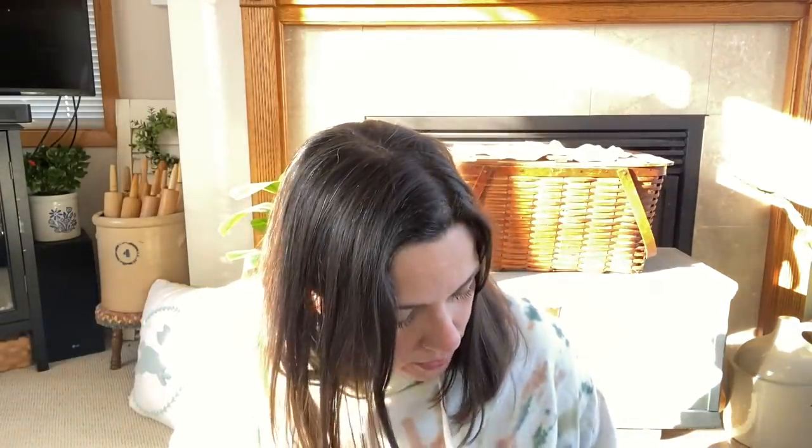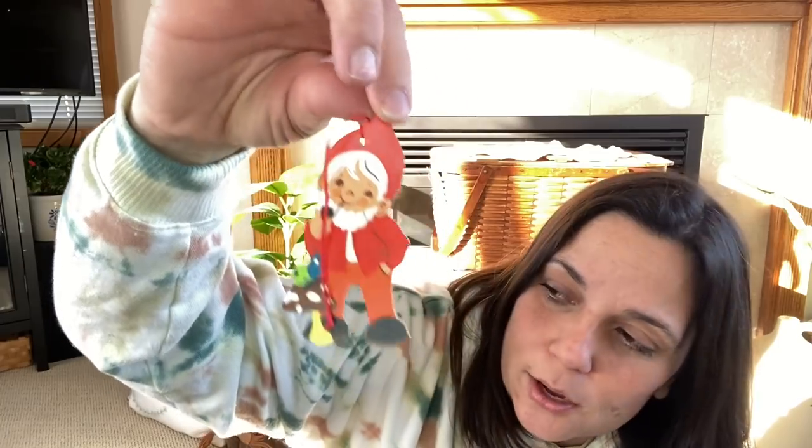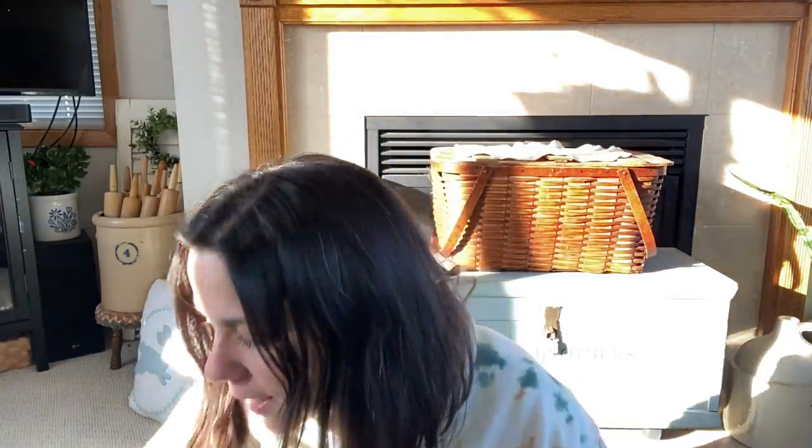And I found this little guy — he's so adorable. It's a gnome. I'm sure he's for Christmas since he was with a bunch of Christmas ornaments, but I think he could also be cute in a garden-themed display because he has mushrooms. So I'm going to keep him out and see if I can find a way to use him in my summer decor.